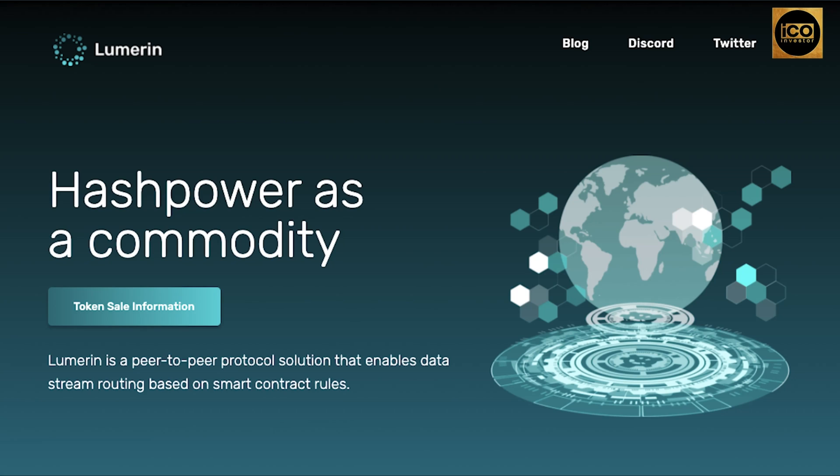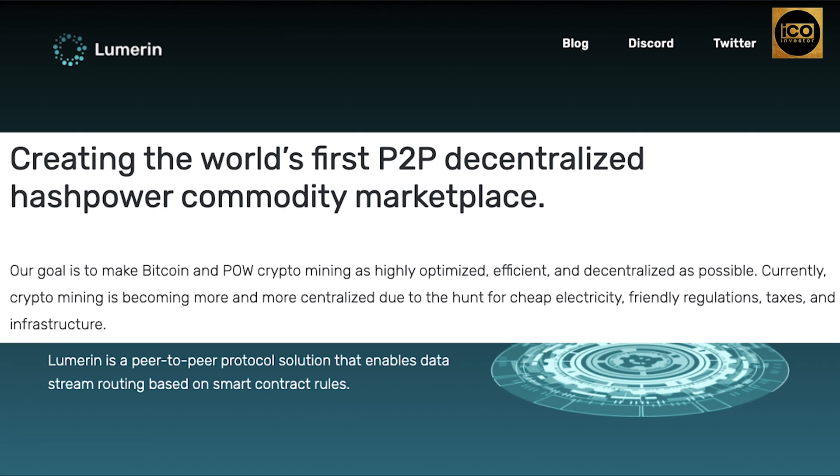Titan is using the Lumarin protocol to create solutions to the problem of rising hash power centralization. Their goal is to make Bitcoin and proof-of-work crypto mining as highly optimized, efficient, with friendly regulations, taxes, and infrastructure.